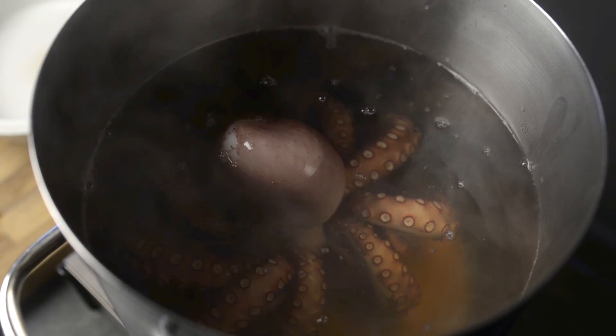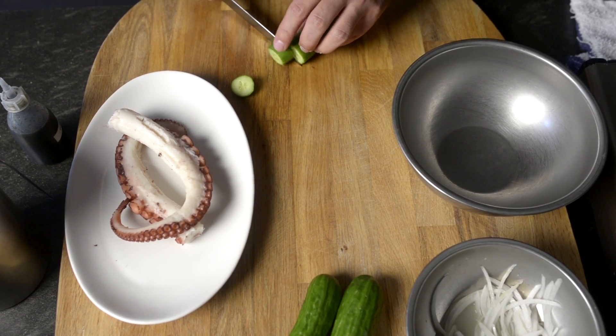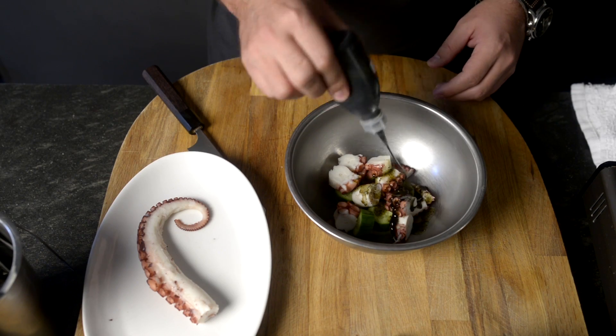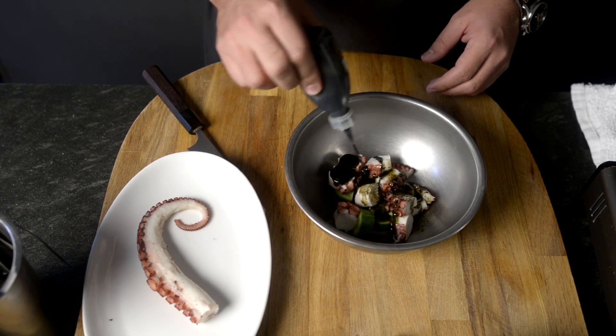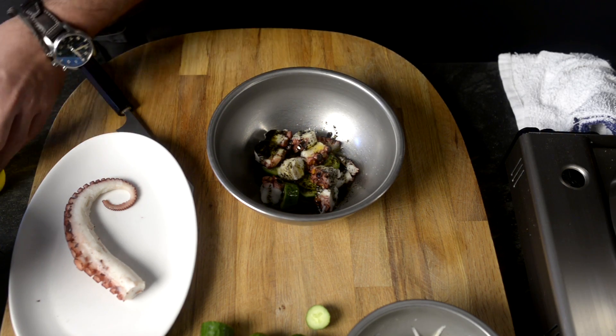We're doing an octopus cocktail. In Mexico we use octopus from Campeche, but the one we're using today is from Spain. We simply boil it for 40 minutes, or until it's soft, and let it sit in the water until the water gets to room temperature, then just slice it. We're serving it with a habanero dressing.